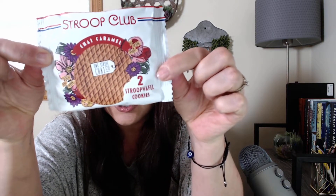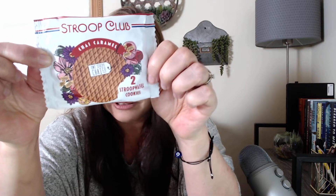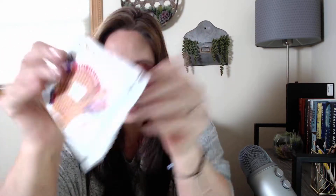We have some Stroopwafel cookies in chai caramel. This is a dessert from Holland, for those of you that aren't familiar. I've always just eaten them, but you're literally supposed to take them out and put them on a hot drink so they get steamed. I just have to try it.